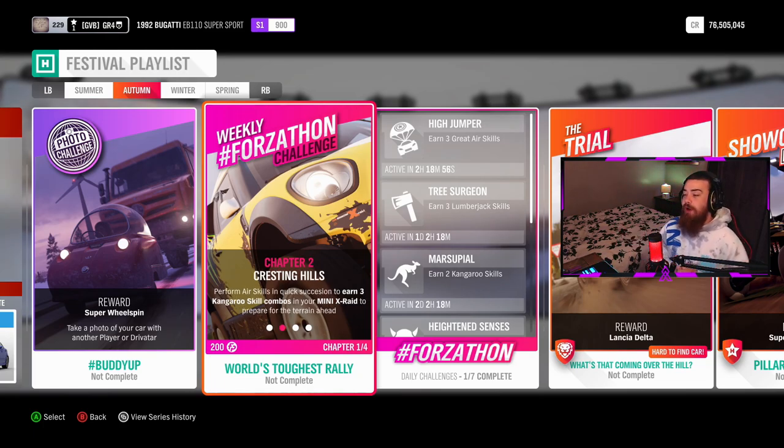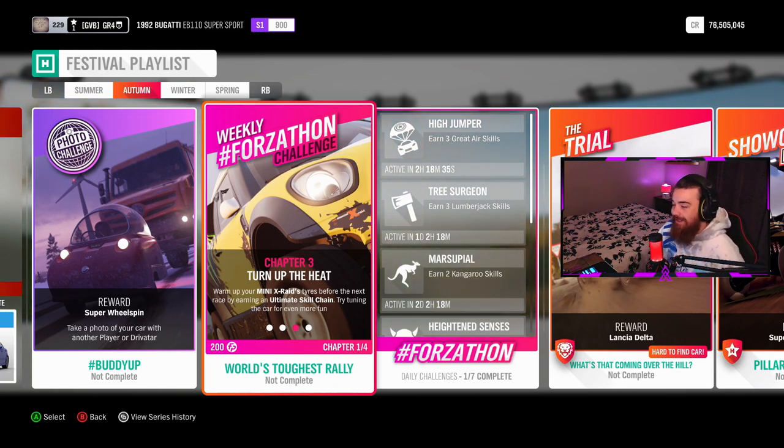Chapter two — Cresting Hills: perform air skills in quick succession to earn three Kangaroo skill combos in your Mini X-Raid to prepare for the terrain ahead. Chapter three — Turn Up the Heat: warm up your Mini X-Raid's tires before the next race by earning an Ultimate Skill Chain. Try tuning the car for even more fun.